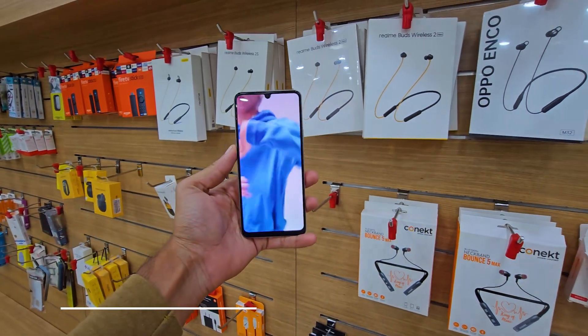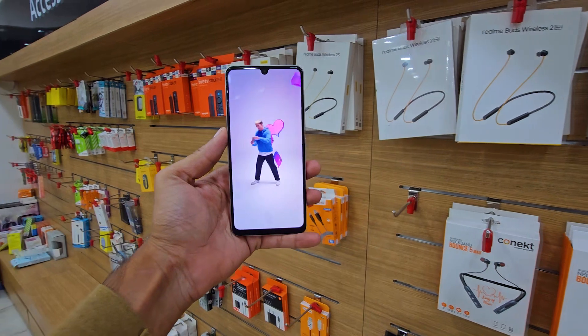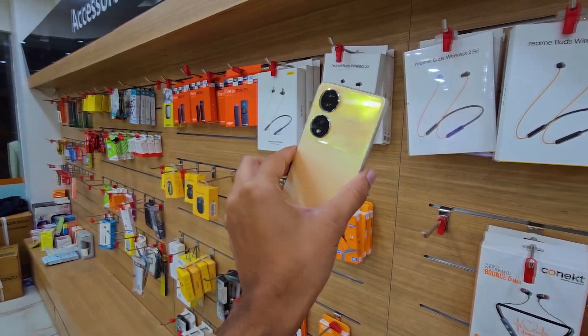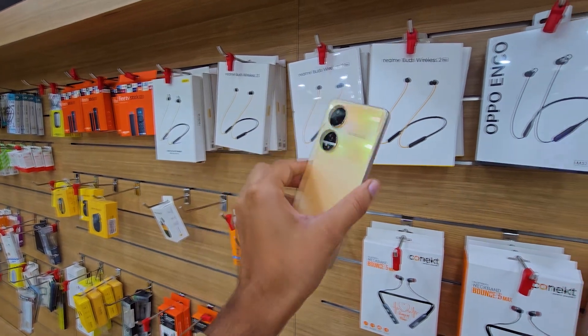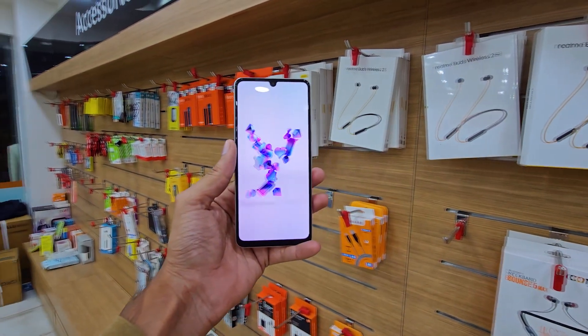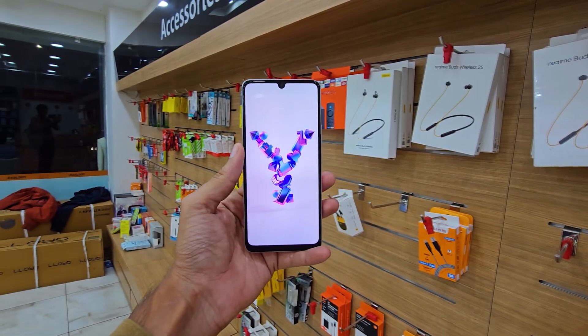I like this smartphone for five major points. First is the display — it has a 6.38-inch AMOLED display with full HD resolution and supports 90Hz refresh rate. It also comes with HDR10 support, so you can enjoy every minor detail in videos. The display is quite bright with 1300 nits peak brightness, which is quite good. So if you like to watch movies, this smartphone is very good for you.